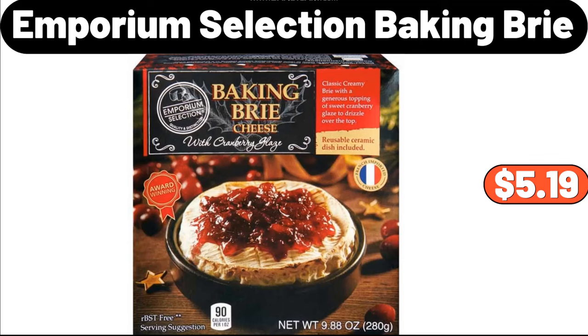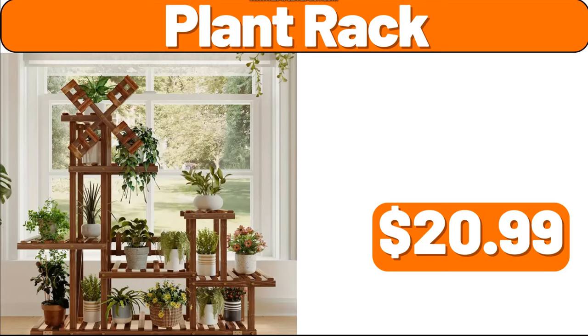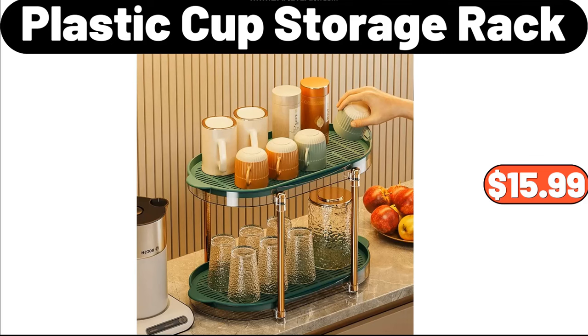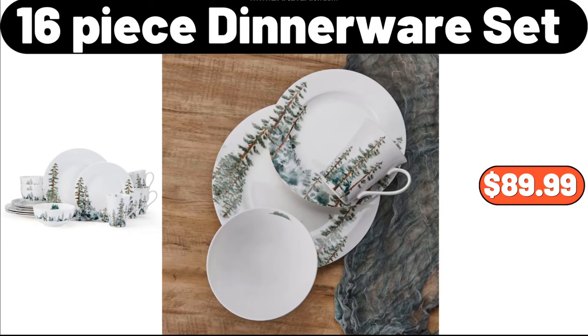Emporium Selection Baking Brie, $5.19. Three Tier Bamboo Fruit Basket, $38.98. Plant Rack, $20.99. Braided Water Hyacinth Basket with Full Leather, $18.99. Plastic Cup Storage Rack, $15.99. Drinking Glasses Set of Six, $11.99. Sixteen Piece Dinnerware Set, $89.99.